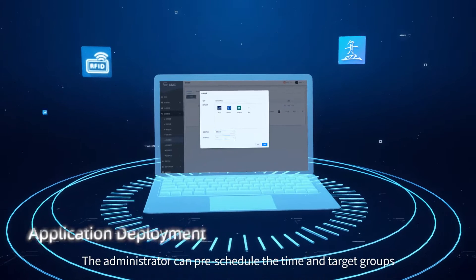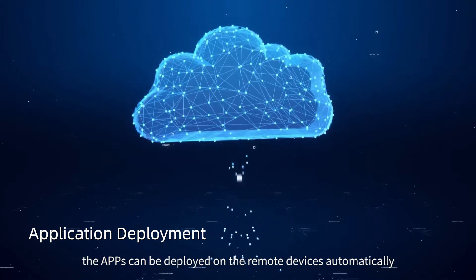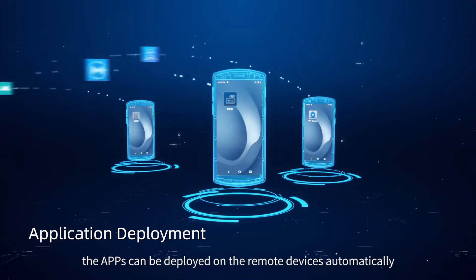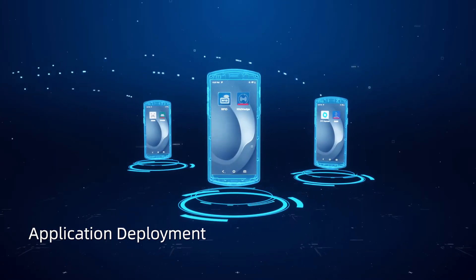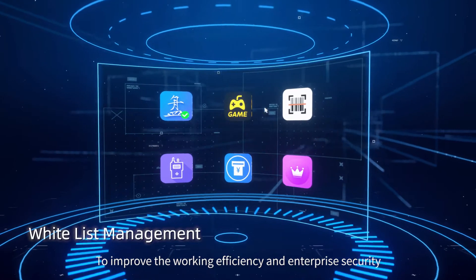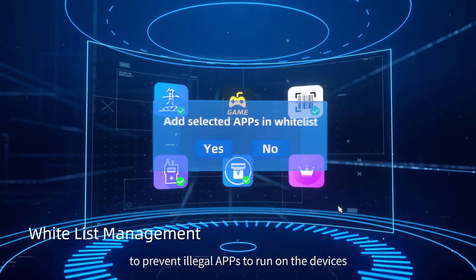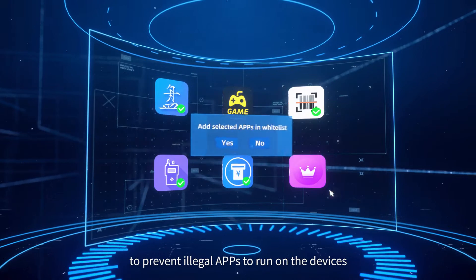The administrator can pre-schedule the time and target groups, and apps can be deployed on remote devices automatically. To improve working efficiency and enterprise security, UMS can define whitelist applications to prevent illegal apps from running on devices.